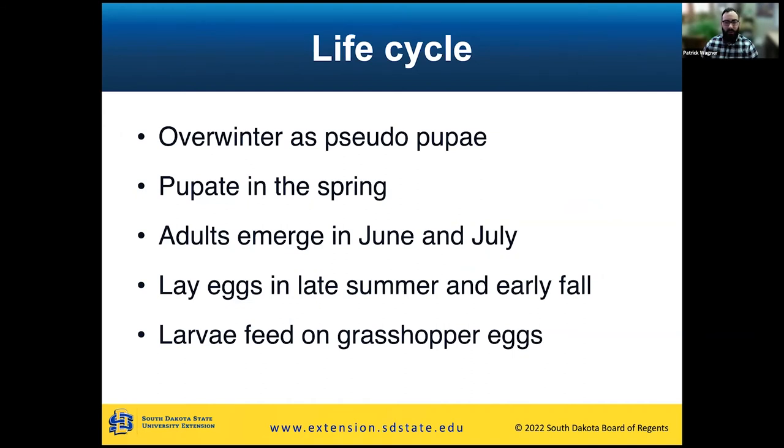Talking briefly about the life cycle: they'll overwinter as a pseudo-pupa and then finish pupation in the spring. The adult beetles will emerge anywhere from probably late June through the month of July, and I'd almost extend this into early August for a couple of species that are a little more late bloomers. These adults are then going to be laying their eggs in late summer and early fall, right about before or during the time when grasshoppers are going to be laying their eggs — because that is going to be the main food source for the larvae. They'll hatch out and feed on those grasshopper eggs as the grasshoppers are laying them through the fall.